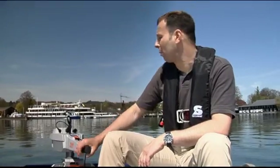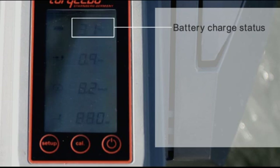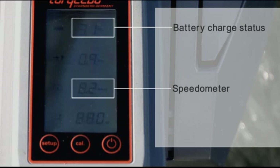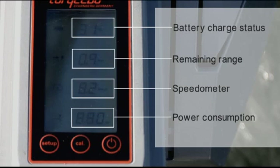Let's start with the tiller, where we have integrated a little display. This display provides real-time information on the battery charge status in percent, so you always know how much energy you have left. Then we have an inbuilt speedometer fed by a GPS chip integrated in the battery electronics — so we are talking about true speed over ground. We also have a display showing how much power the motor is consuming, and finally, real-time information about how much range you have left based on your current speed and environmental conditions like wind and current.